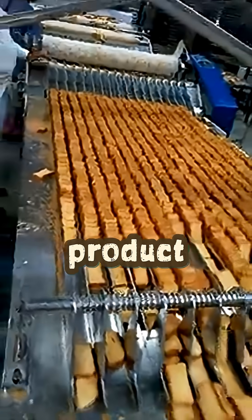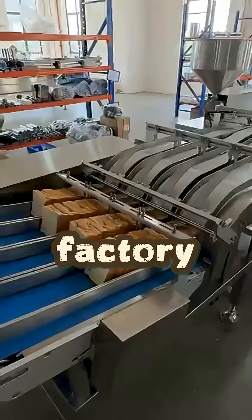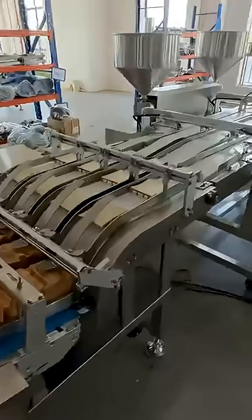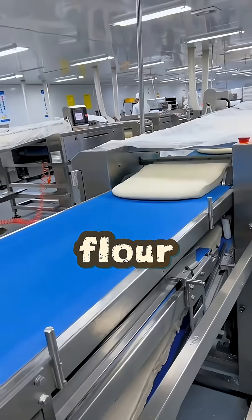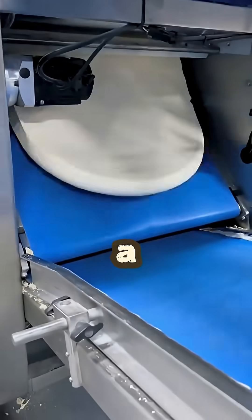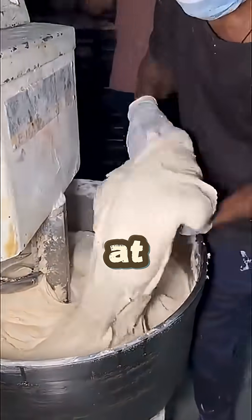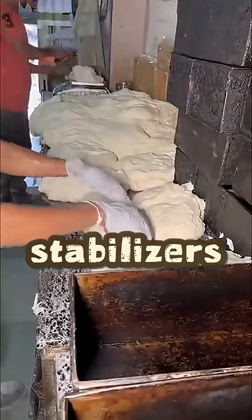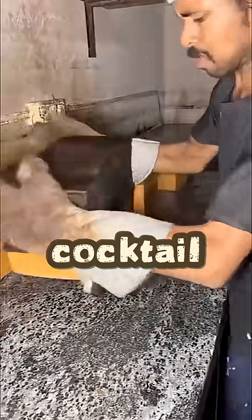Even before the product gets to stores and cafes, a process is launched at the factory that resembles a science experiment more than bread making. When the lights turn on in the workshop early in the morning, you will not see bags of flour or dough mixers there. Instead of the usual ingredients, a white powder is poured into huge tanks — and this is not flour at all. It is a mixture of thickeners, foaming agents, stabilizers and artificial flavors: a whole chemical cocktail.